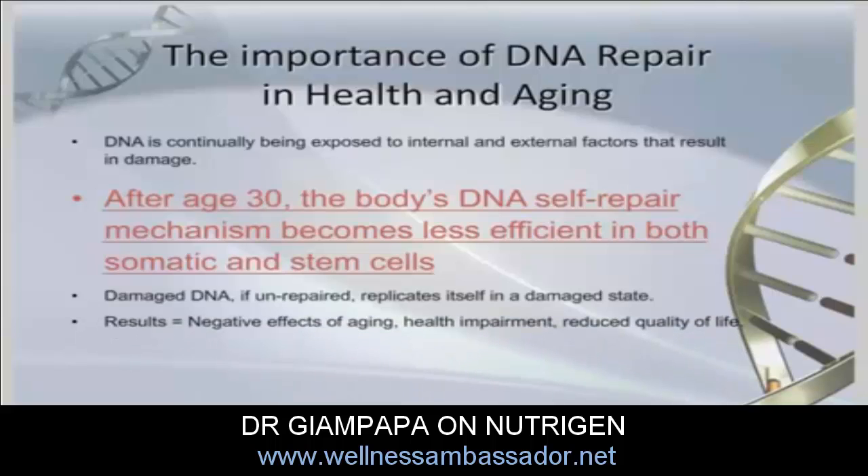This results in, as these cells build up, the negative effects that we become used to seeing as the aging process. We lose our energy, our memory gets poor, our vision starts to decrease, and in general, what we see is what we refer to as the normal process of aging.